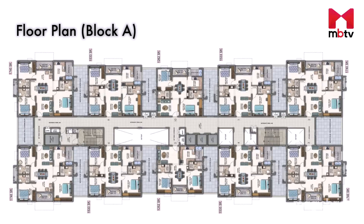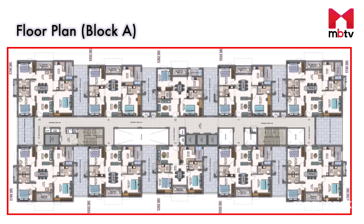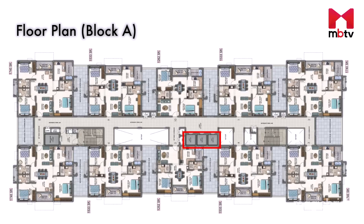This is the floor plan of Block A. It has 10 flats serviced by 3 passenger lifts, 1 emergency lift and 2 staircases. No flat shares a common wall with each other, giving them a sense of independence and privacy. However, the entrances of all the flats face each other, which might be a hindrance to privacy.